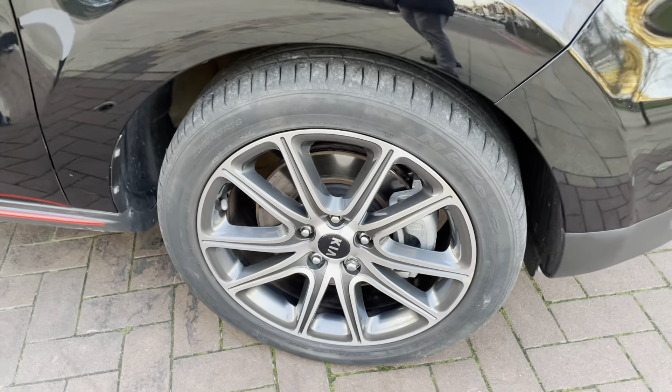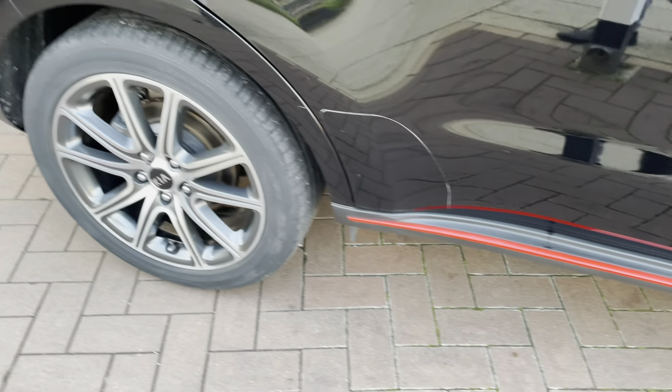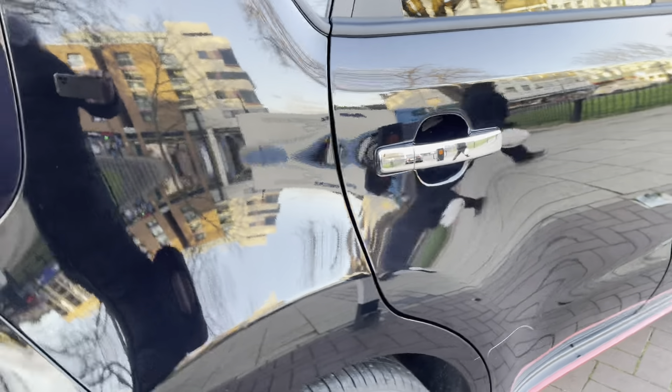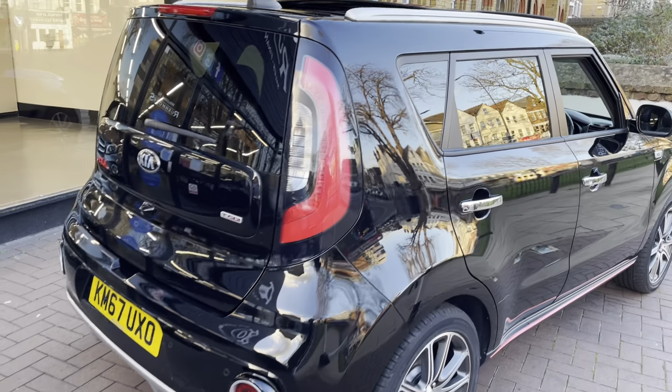The alloys all around the car are nice and clean. It does have the 18-inch alloys. Once again the red strip on the side skirt gives it a nice look. It does have chrome door handles and a panoramic roof as well. It's a very good looking car.